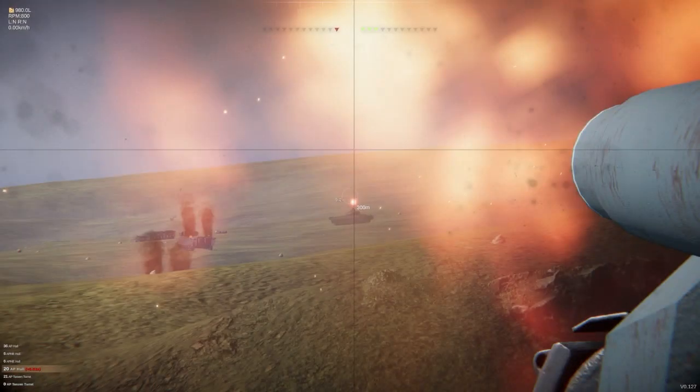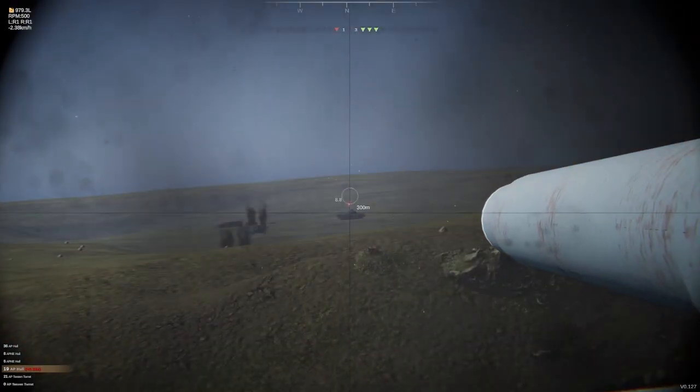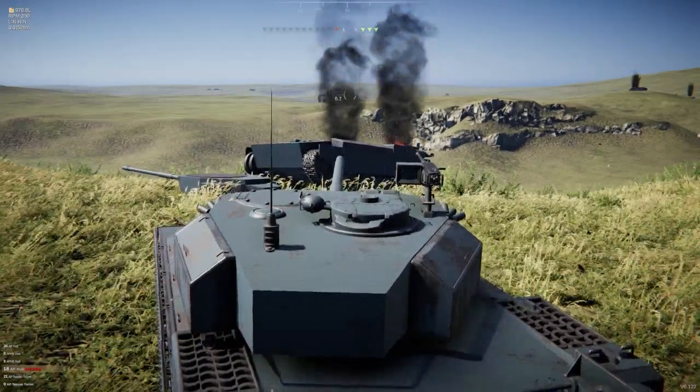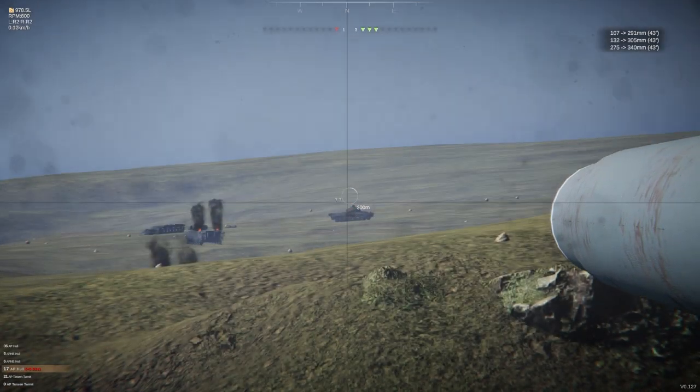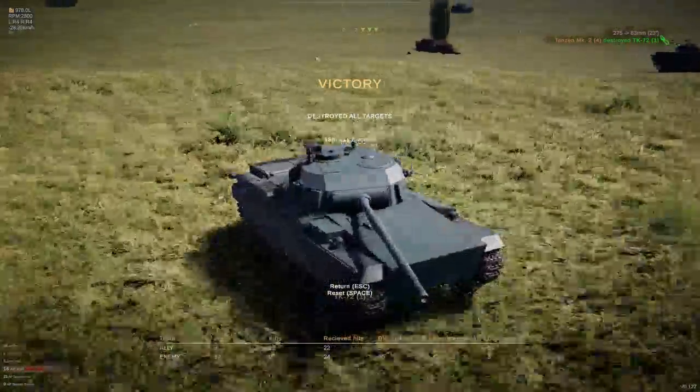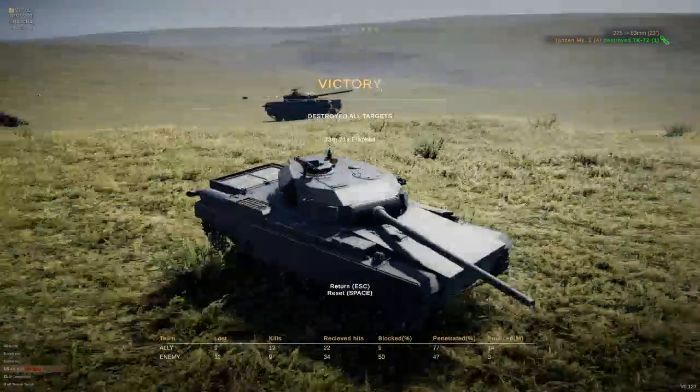That should be the kill shot for us. Aim for the turret — I did. There you go. Anyone doing research on how each of them died — there's too many of them.